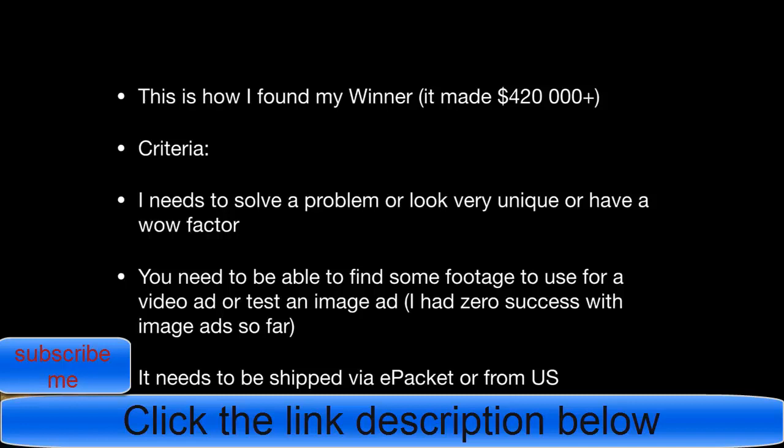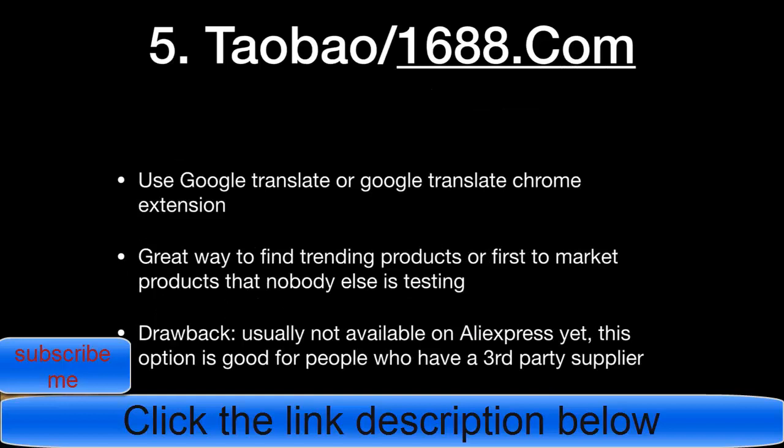When using the untapped AliExpress method, there are a few criteria to follow: the product needs to solve a problem, look very unique, or have a big wow factor. You also need to be able to find footage for a video ad — image ads have been an epic fail for me with zero success. Lastly, the product must be shipped via ePacket or from the US, because 30-day AliExpress shipping can stretch to nearly 40 days and will kill your business.